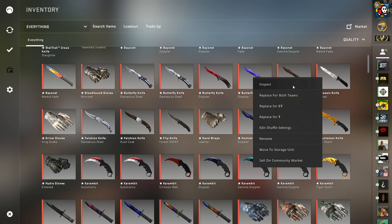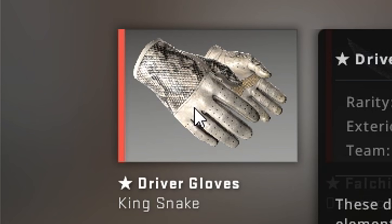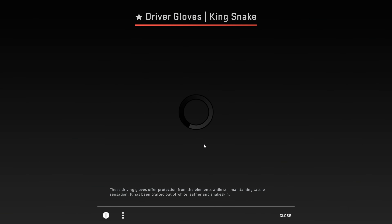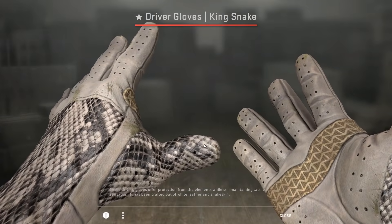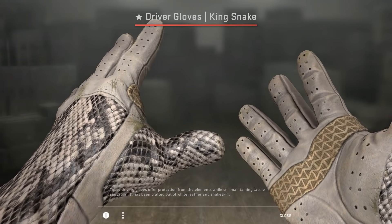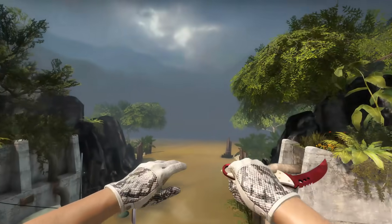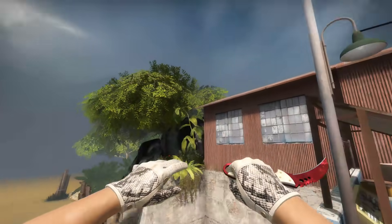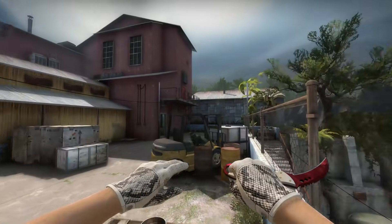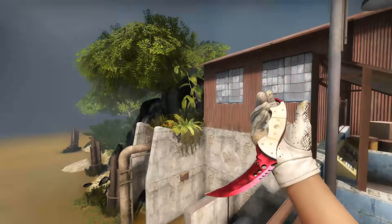Here is the Butterfly Ruby — I use this one for T-side. And here is the Butterfly Sapphire — I use this one for CT-side. I have a Butterfly Rust Coat — it looks like someone just took the Sapphire and put it in their shit. I have a Classic Stained I got today. I traded it and a Howl for some gloves and other knives. Next up I have Minimal Wear Driver Gloves Kingsnake — these are some gloves I've wanted for so long. They're so clean and they fit really well with rubies and sapphires as a color-neutral white.